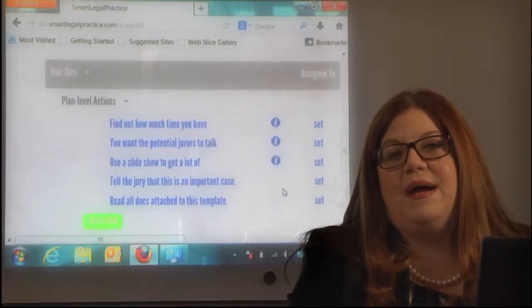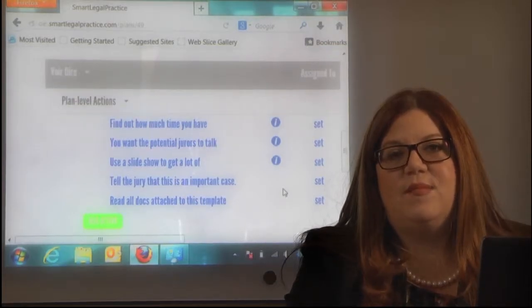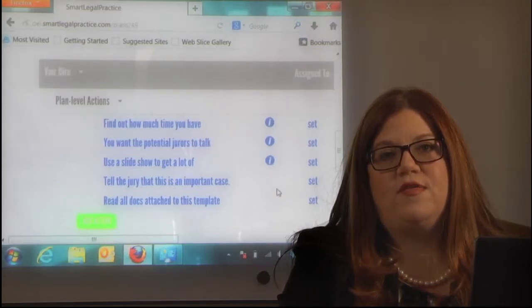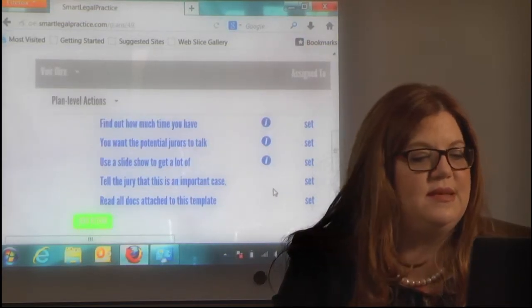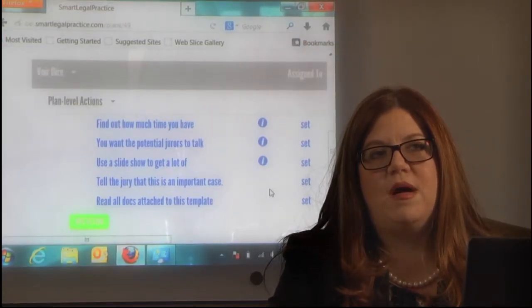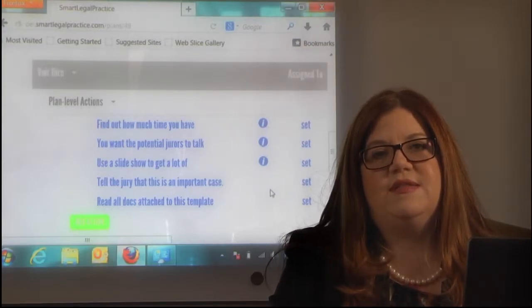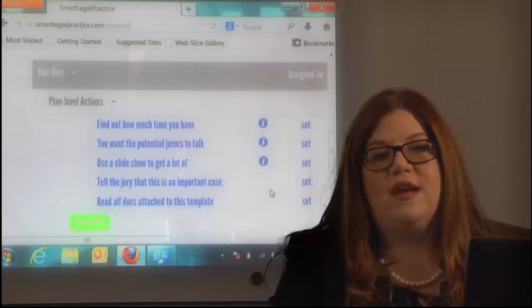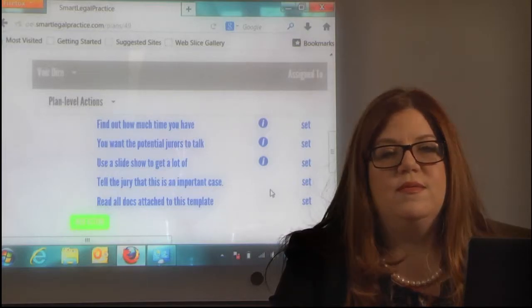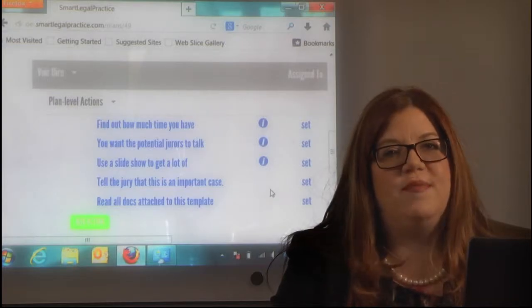In my experience, jurors really want to do a good job. It's good to tell them that this is an important case so they know their time is being well spent. We've also attached some additional documents to help you get your mind around what you're trying to achieve. In most areas of law, especially family law, we don't get much opportunity to work with the jury, so this will help you get geared up on the Voir Dire process and do a great job for your clients.